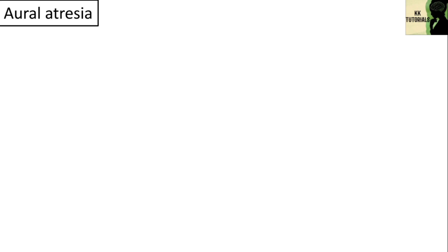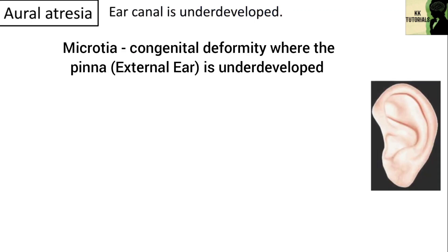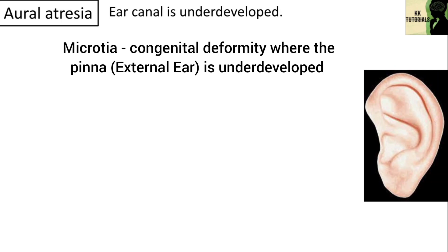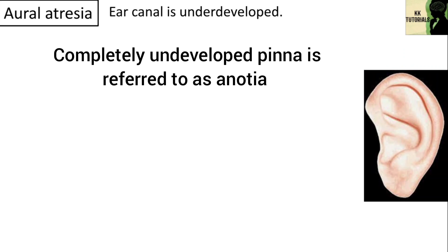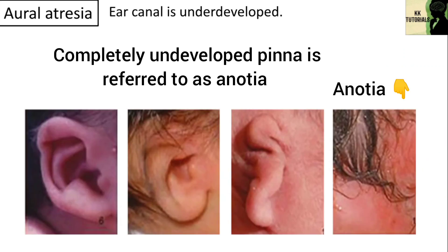Another type is aural atresia. It is a congenital deformity where the ear canal is underdeveloped. Microtia is a congenital deformity where the pinna, i.e. the external ear, is underdeveloped. A completely undeveloped pinna is referred to as anotia.